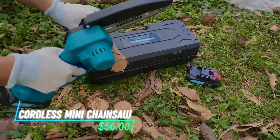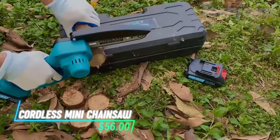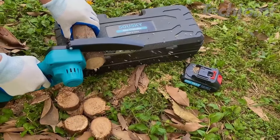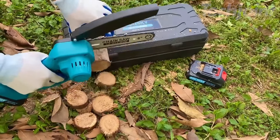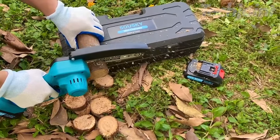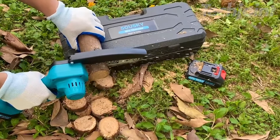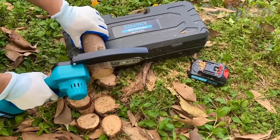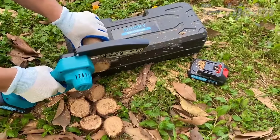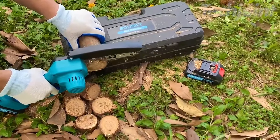Tackle pruning and wood-cutting tasks with ease using this cordless mini chainsaw. Its compact 6-inch blade is powerful enough for tree trimming, yet lightweight and comfortable to handle. Equipped with two 24-volt rechargeable batteries, it runs up to 50 minutes on a single charge. Safety features like a lock button and baffle protect you during use, making it an ideal tool for both small garden jobs and larger cutting projects.